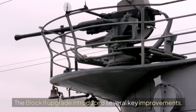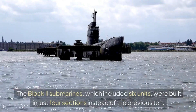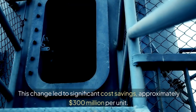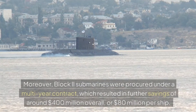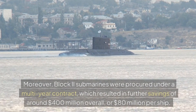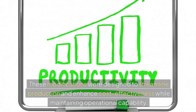The Block II upgrade introduced several key improvements. The Block II submarines, which included 6 units, were built in just 4 sections instead of the previous 10. This change led to significant cost savings of approximately $300 million per unit. Block II submarines were also procured under a multi-year contract, resulting in further savings of around $400 million overall, or $80 million per ship. These modifications streamlined production and enhanced cost-effectiveness while maintaining operational capability.